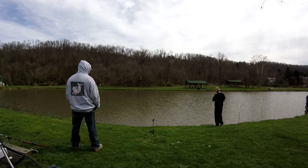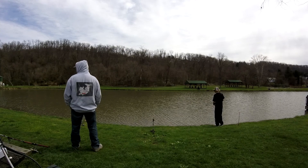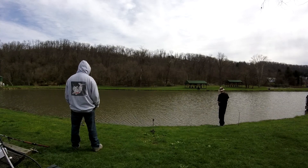What I'm using, guys, is just a little grub with a one-eighth ounce jig head on it. That's what crappie are hitting on today.